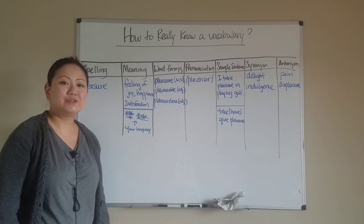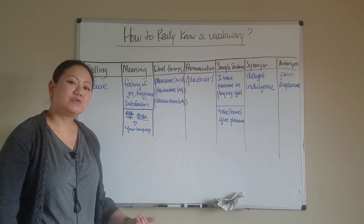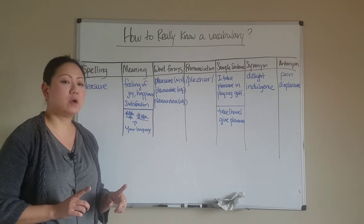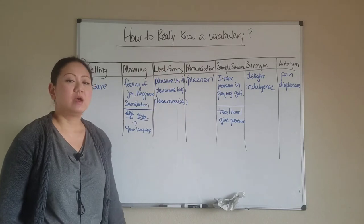Hello everyone. Thank you again for tuning in to No Sweat English. My name is Carol Wright, and I'll be your teacher for the day. Today I want to address a very popular topic that many ESL students want to know: how to really know a vocabulary word.